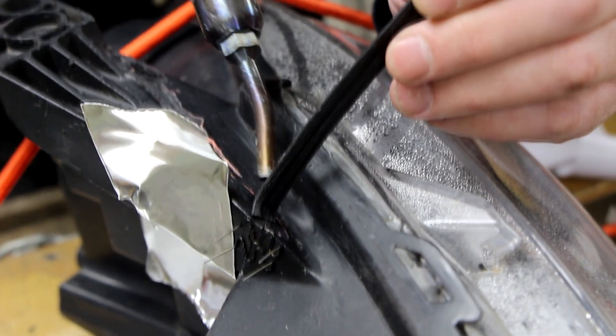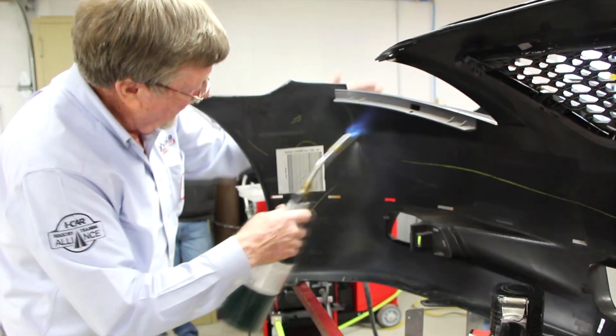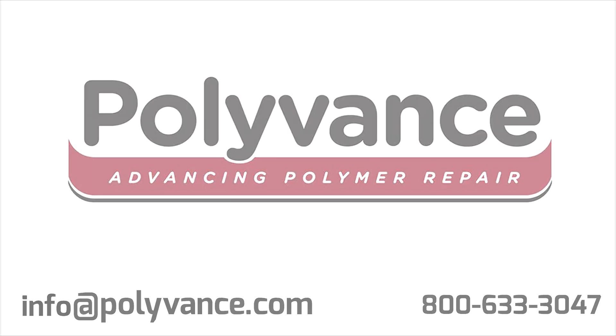What started almost 40 years ago as Urethane Supply Company has allowed Polyvance to become an industry leader in plastic repair. For more information about our products, demos, and training courses, call us at 800-633-3047, or email info at polyvance.com.